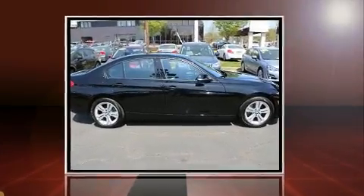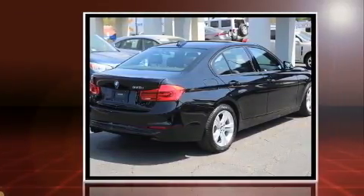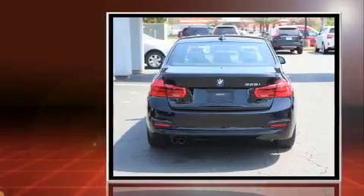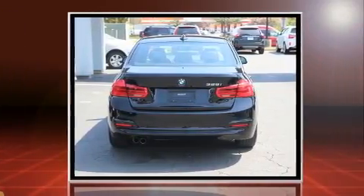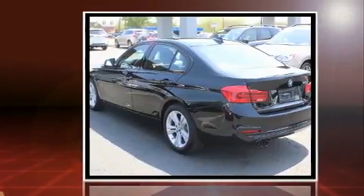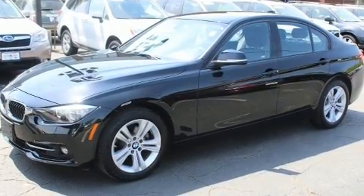Sensibility and practicality define the 2016 BMW 328i. This four-door, five-passenger sedan still has fewer than 30,000 miles. It features an automatic transmission, rear-wheel drive, and a two-liter four-cylinder engine. The engine breathes better thanks to a turbocharger, improving both performance and economy.